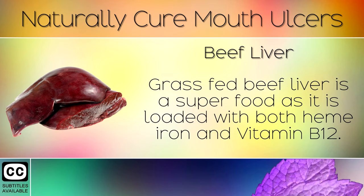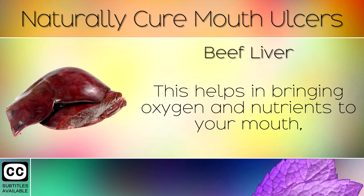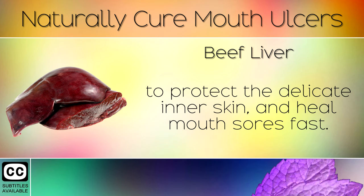Remedy 5: Beef Liver. Grass-fed beef liver is a superfood and it is loaded with both heme iron and Vitamin B12. This food fights off anemia by helping your body to build strong, robust red blood cells. This helps in bringing oxygen and nutrients to your mouth to protect the delicate inner skin and heal mouth ulcers fast.